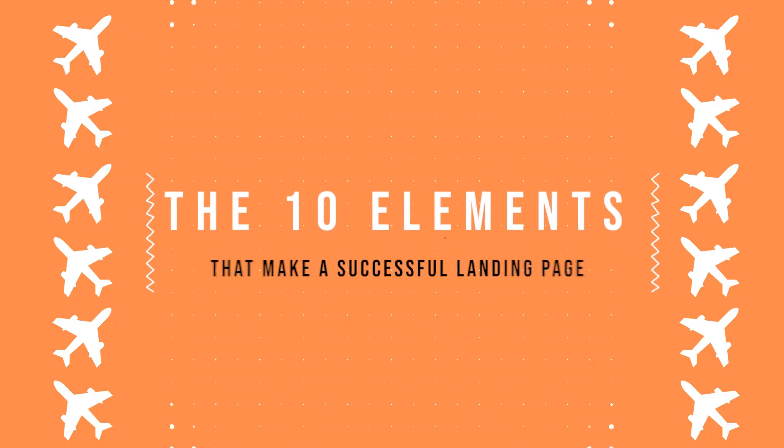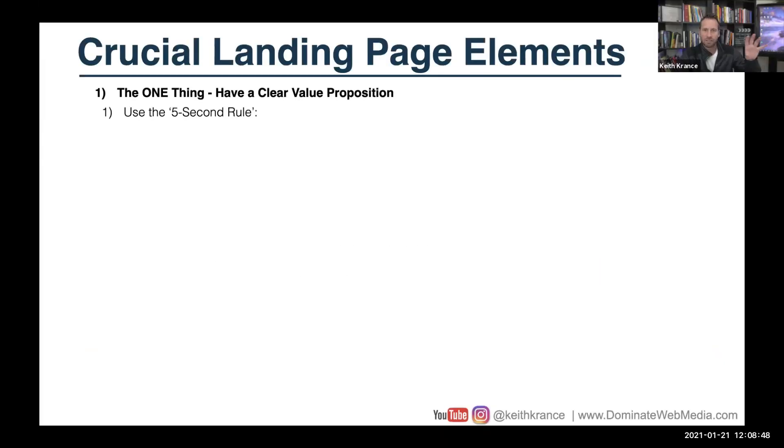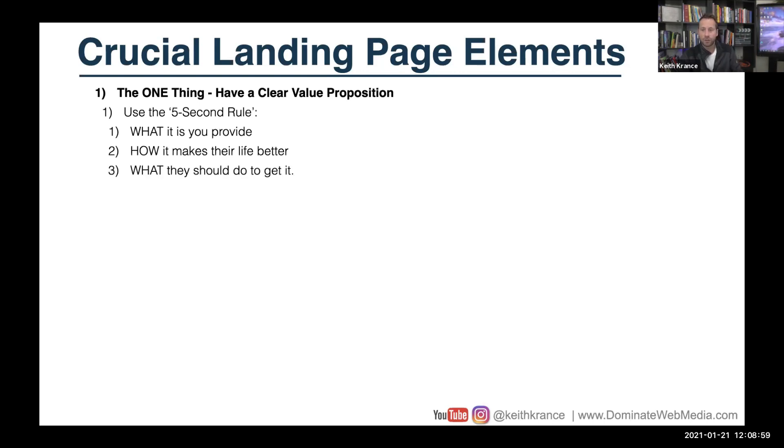One thing: having a clear value proposition. Use the five-second rule — look at that page in five seconds. Do you see, can you tell what this page is about, what it is you provide, how it makes the visitor's life better, and what they should do to take action? Within five seconds, can you tell what the next step is and what the benefit is for them to be there?